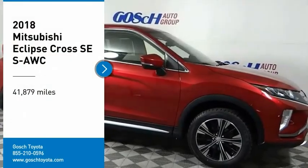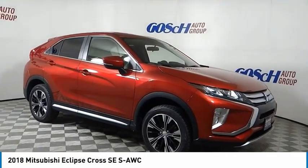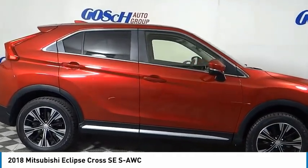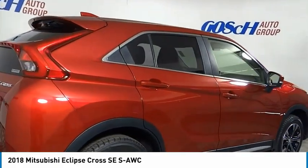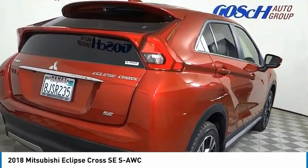We are pleased to show you the 2018 Eclipse Cross. The Mitsubishi Eclipse Cross is a good-looking crossover with bold styling. An 8-inch infotainment screen offers the latest in technology and supports both Apple CarPlay and Android Auto.